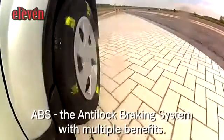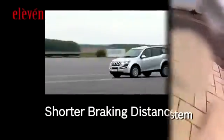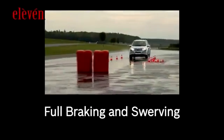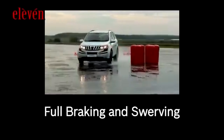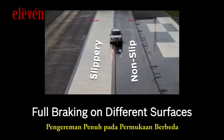ABS — the anti-lock braking system — with multiple benefits: shorter braking distance, full braking and swerving, and full braking on different surfaces.